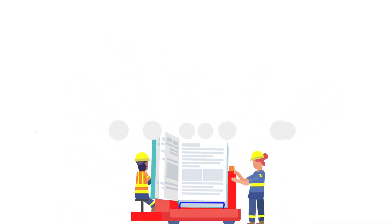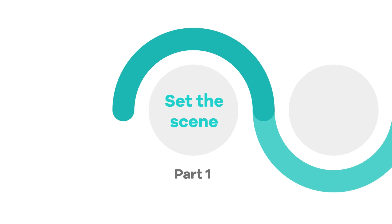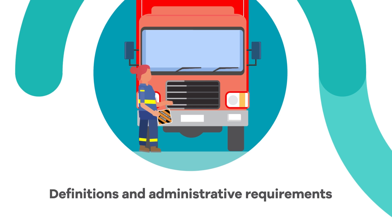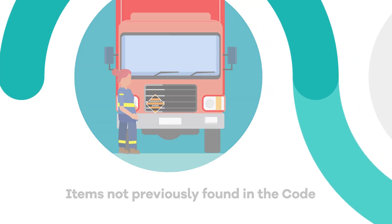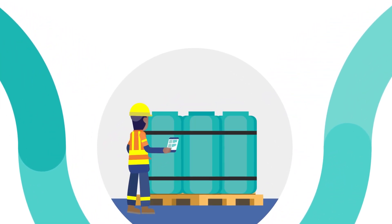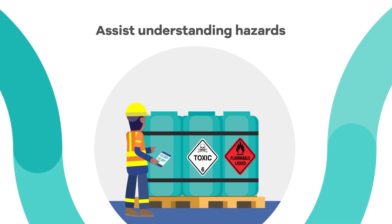Let's take a look at each part of the Code so you can identify the areas that relate to you. Part 1 of the Code applies to everyone along the transport supply chain. It includes general exemptions and concessions, definitions and administrative requirements, and items that could not previously be found in the Code. Part 2 of the Code looks at classifying dangerous goods. While classification hasn't changed, we have introduced classification codes to assist in understanding the hazards of specific dangerous goods for transport.